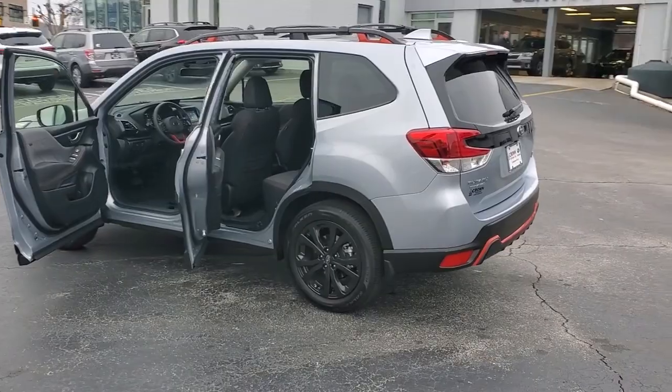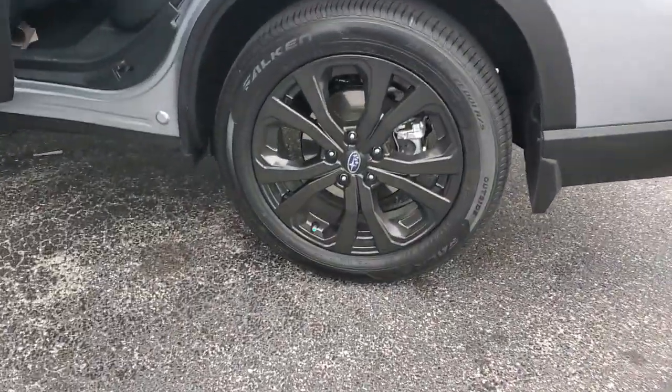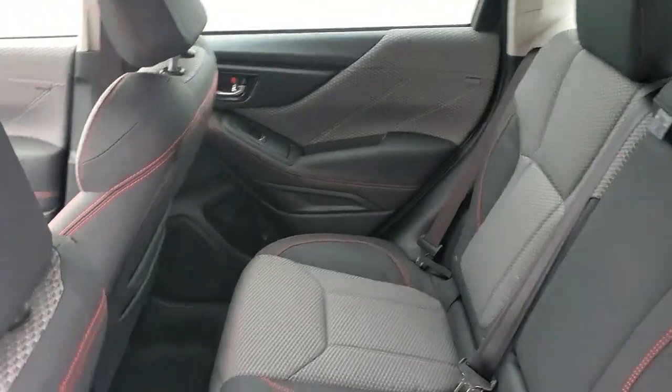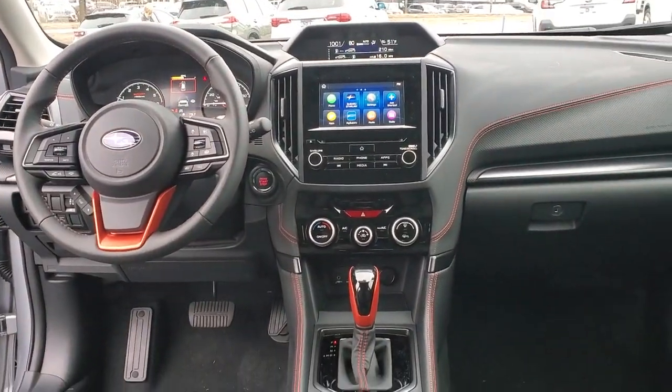These are just some of the great options this vehicle comes with: panoramic roof, keyless entry, sun moonroof, all-wheel drive, backup camera, heated mirrors, fog lamps, satellite radio, keyless start, adaptive cruise control.